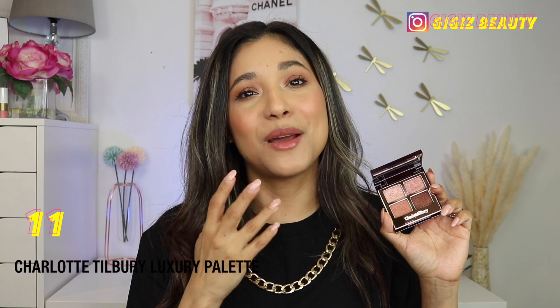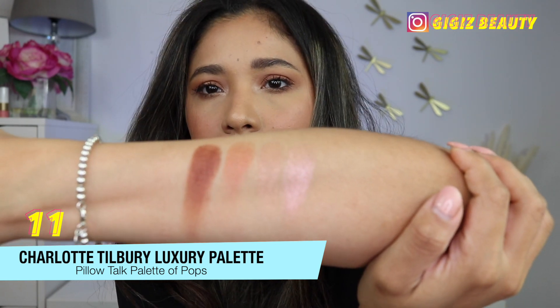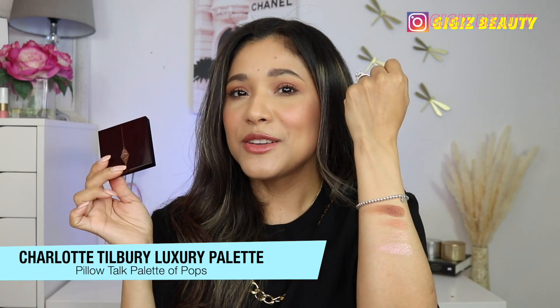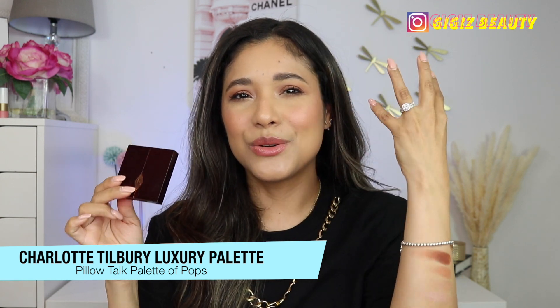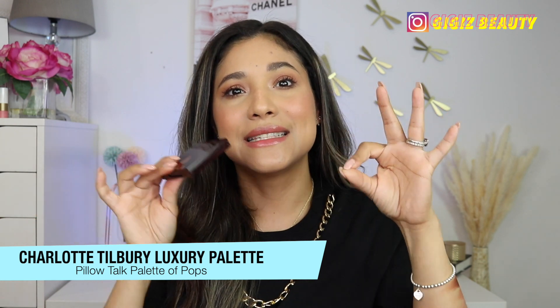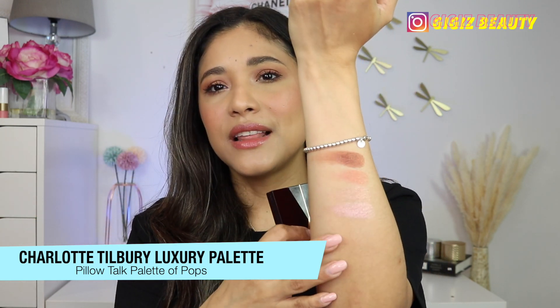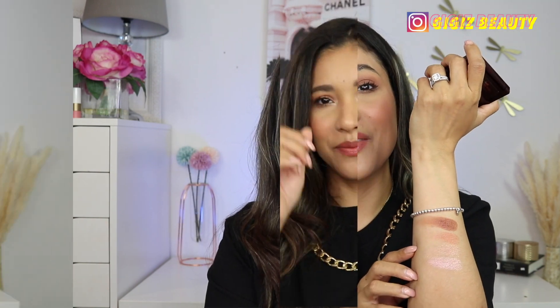Ranking at number 11, the one I'm holding right now is her Pillow Talk Luxury Palette of Pops. As you can see from the swatches, all of the shades are very, very glittery. I don't see one person using all this glitter to create one eye look — I just don't love that idea. I also feel like these are very sheer. They don't really build up properly on the eyelids and it's just a little bit of a mess to work with. I don't feel like this is her best quad ever. I actually never reach for these — I regret buying it. I thought all these shades were going to be beautiful and easy to apply, but that was not the case at all.